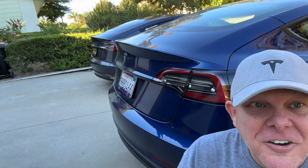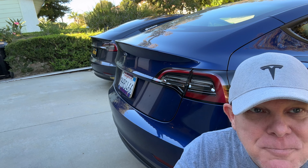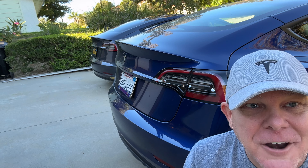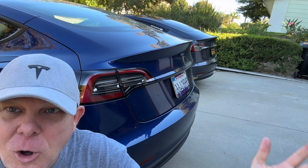One of these is a 2019 Tesla Model 3 SR Plus. The other is a brand new 2023 Tesla Model 3 base model with that brand new LFP battery. So what are my initial thoughts and impressions on the new one and comparing it to the old one?